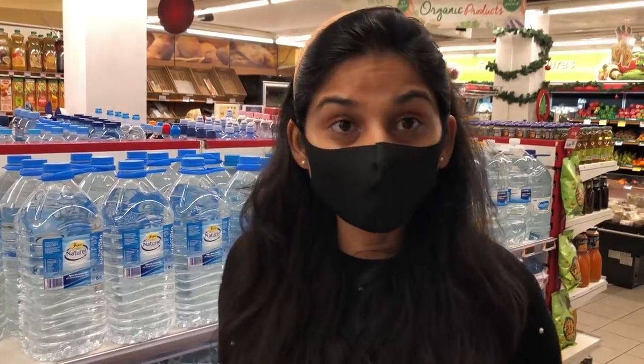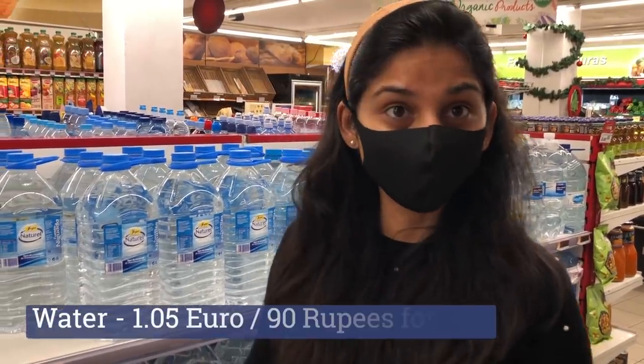In the Canary Islands, you have to buy water. We buy a big 8-liter bottle of water, and that comes here for 1 euro 5 cents at SPAR.